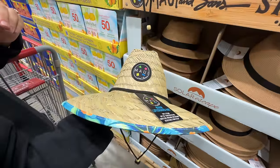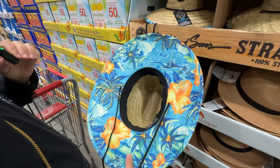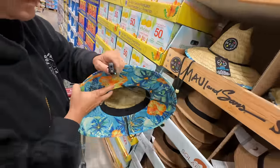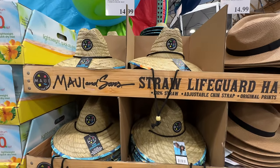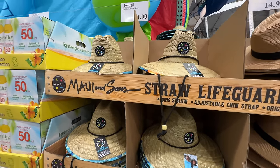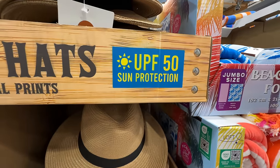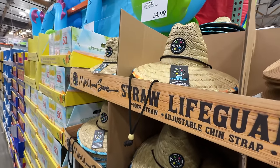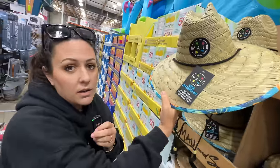The lifeguard hat from Maui and Sons is $14.99 — look at the pattern on the inside, it's pretty awesome. I even found a hidden Mickey! It's a little more stylized and shaped than typical ones. It has 50+ sun protection, moisture-wicking sweatband, and an adjustable chin strap. Could we get matching ones? No. And if you want a fedora, also 50 SPF, $14.99.